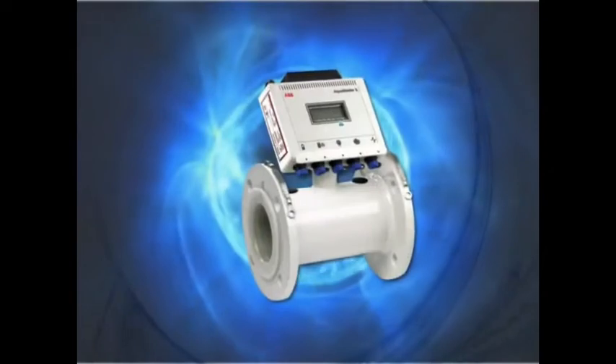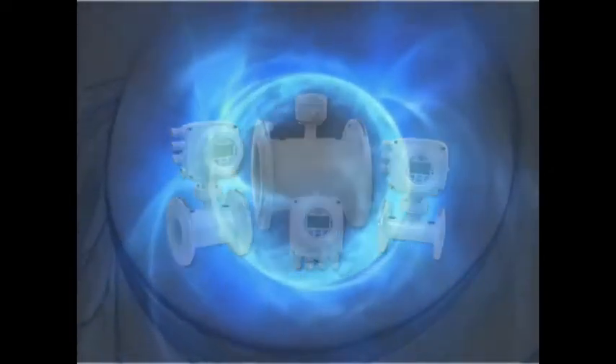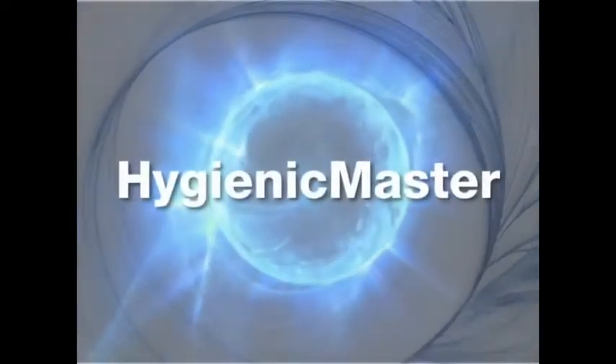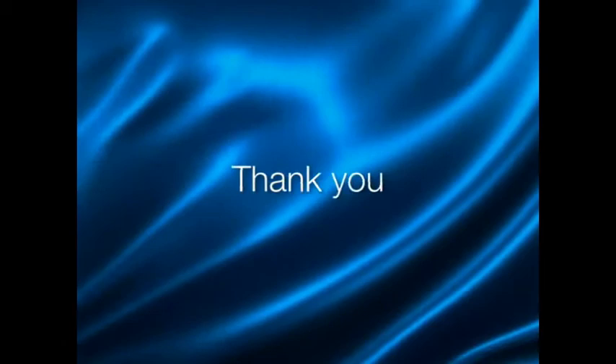As a result, ABB has been able to develop flow meters that will achieve optimum performance in your specific application. Process Master, Aquamaster, Watermaster and Hygienic Master are just some of the innovative products on offer from ABB.